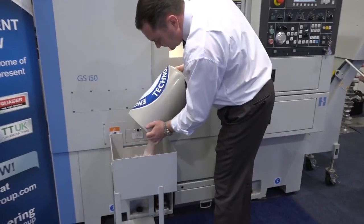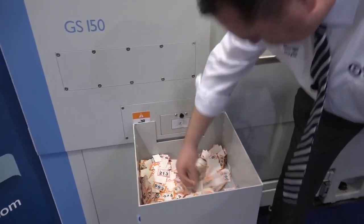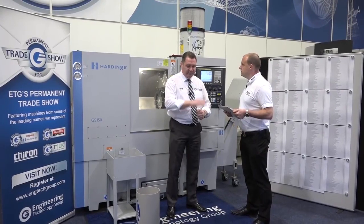We've just won the star prize which is a GS150 hard-inch CNC lathe with all of the equipment on it, to the tune of over 90,000 pounds.